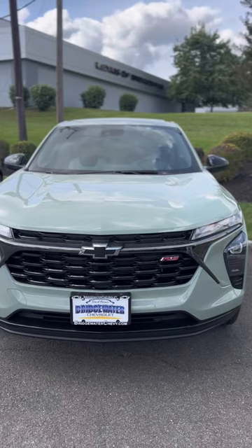Hey guys, Sal Lombardino here with Bridgewater Chevy. Look what we have — a 2024 Cacti Green Trax. Everybody's been asking about this color. It's that new color on the streets today.